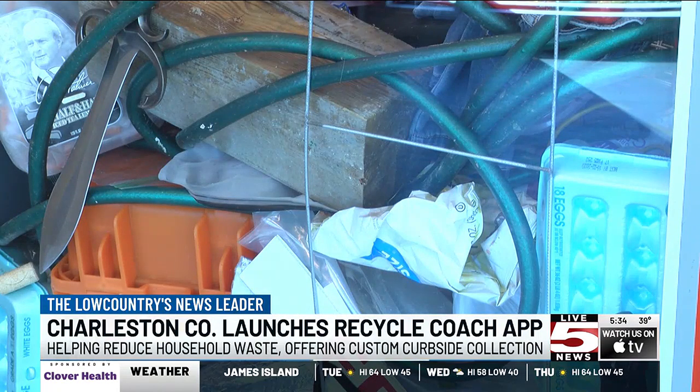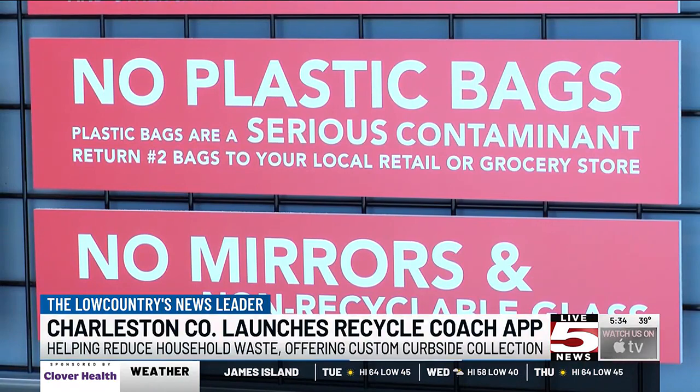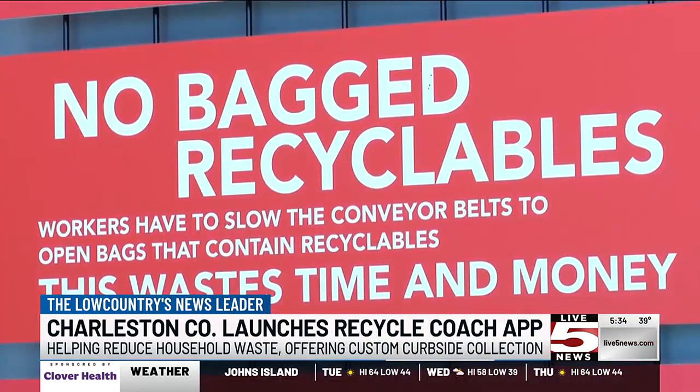Christina Moskas is the program manager for Charleston County Environmental Management and shares her hopes for the app. She said: "I think this is going to encompass a lot of different things that not only are going to allow us to better provide information to our residents, but it also lets residents engage with us and ask questions, and hopefully it'll be a tool where everyone can work together to provide a higher percentage of recycling here in Charleston County."